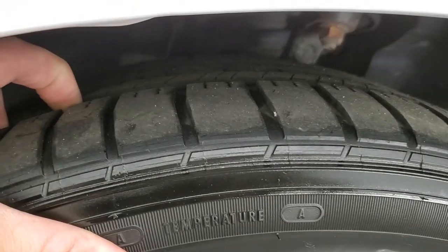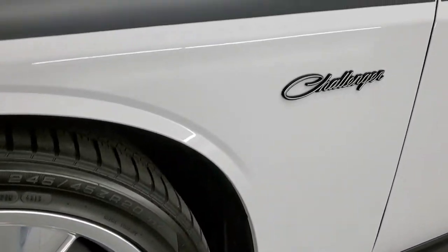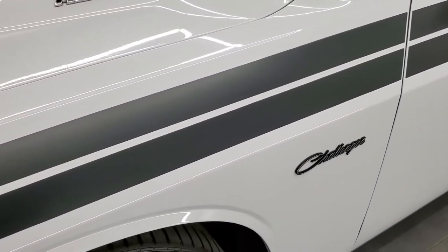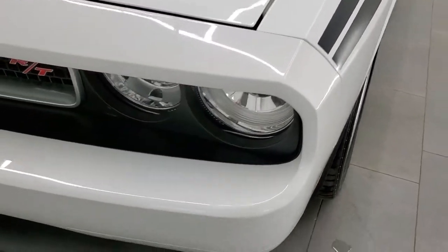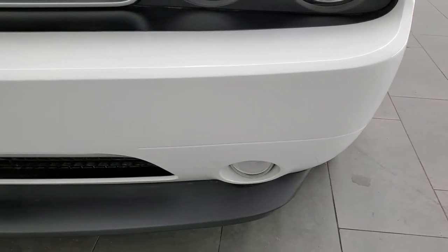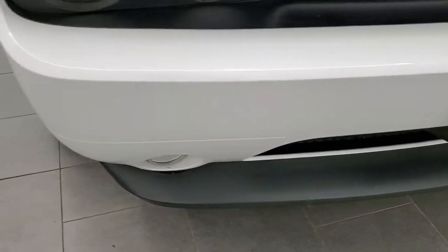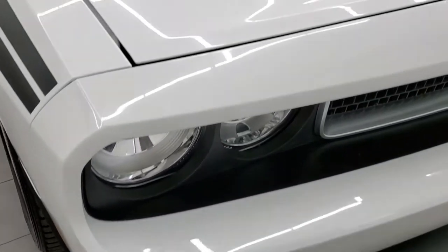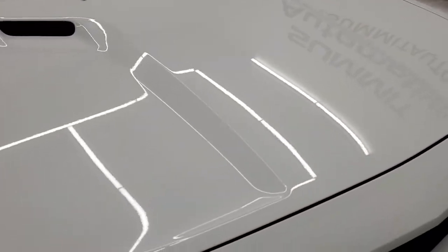These tires have right around half the tread left, maybe just a hair under, but still decent tread left on those tires. Front fender is in excellent shape. The stripes are in really nice condition, part of that RT Classic package. This one does have the HID headlamps. Front bumper and lower valence are in excellent shape as well. Didn't see any scuffs or scrapes or cracks, and the hood is in excellent condition, no dents or dings.